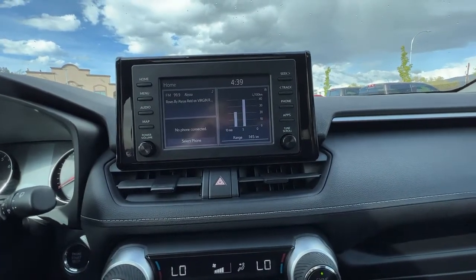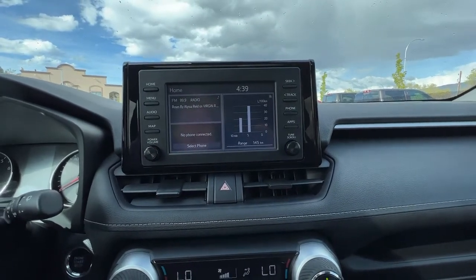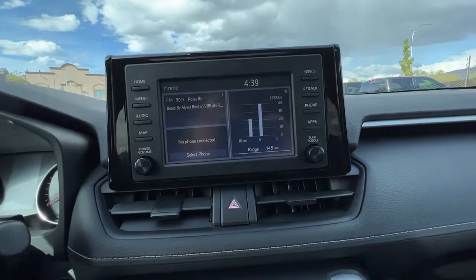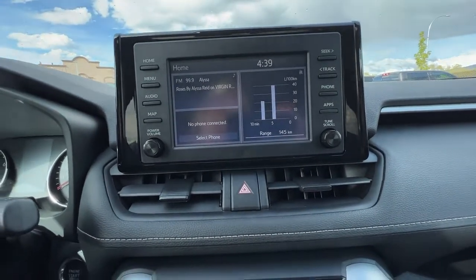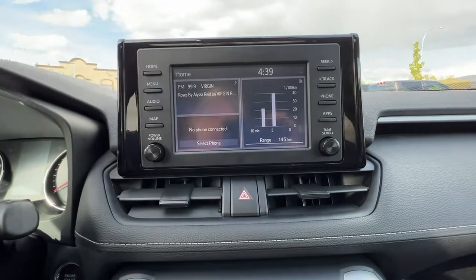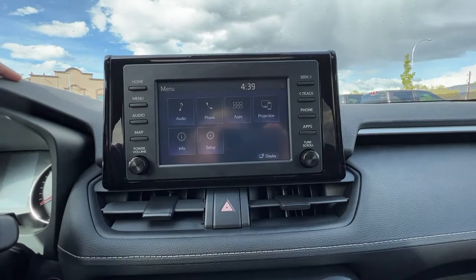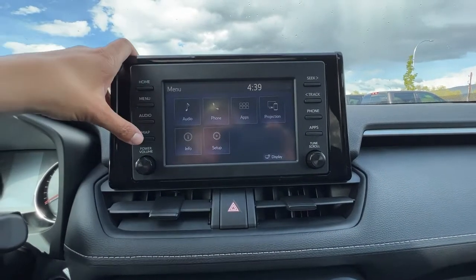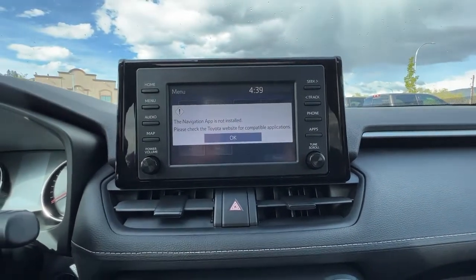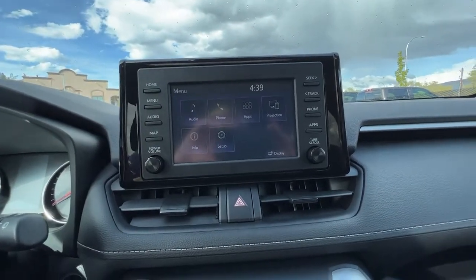Moving over to the centre console, we have an AM/FM stereo with Bluetooth, and we also have the auxiliary power input and USB inputs for your phone or MP3 player. If we hit the menu button here, we have a whole bunch of different options to customize things, and if you want you can also set this up for navigation through Toyota.